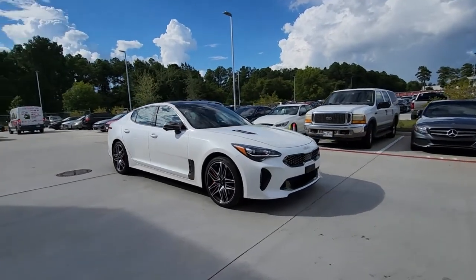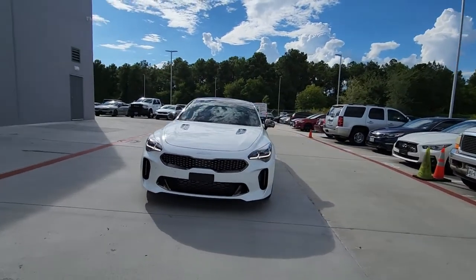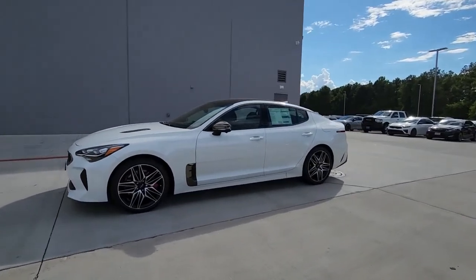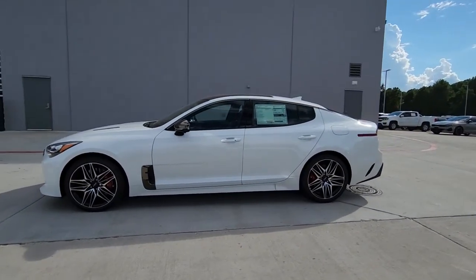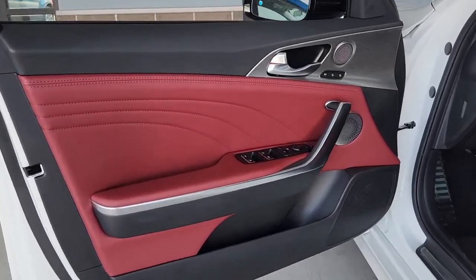These are just some of the great options this vehicle comes with: keyless entry, navigation system, sunroof/moonroof, satellite radio, power liftgate, power passenger seat, heated rear seat, power driver seat, electronic stability control, and aluminum wheels.